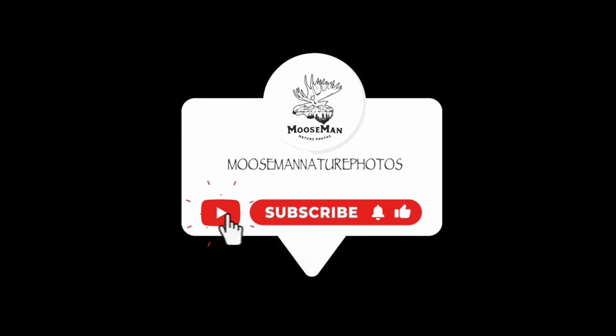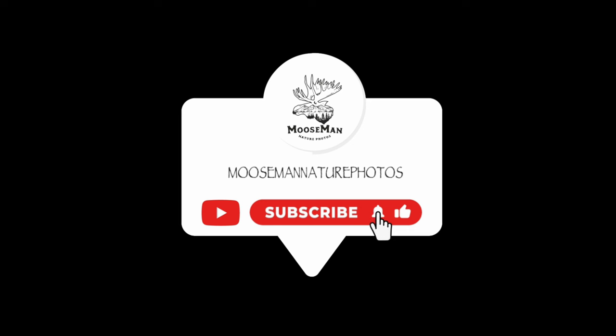Thank you for watching, please subscribe.